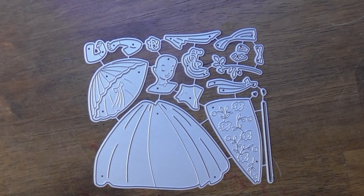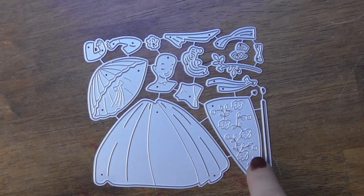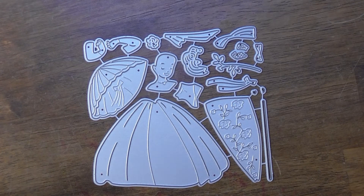This is a fun die — you have a dress, an umbrella, and a layerable piece with embossed flowers. She just looks so fancy! I'll show you the example.